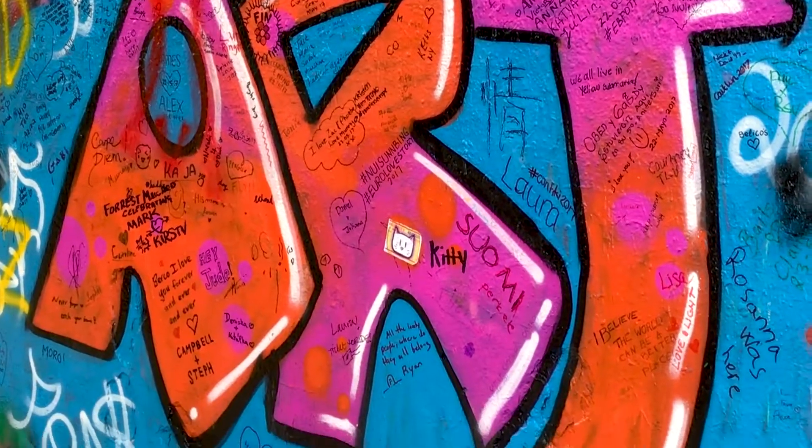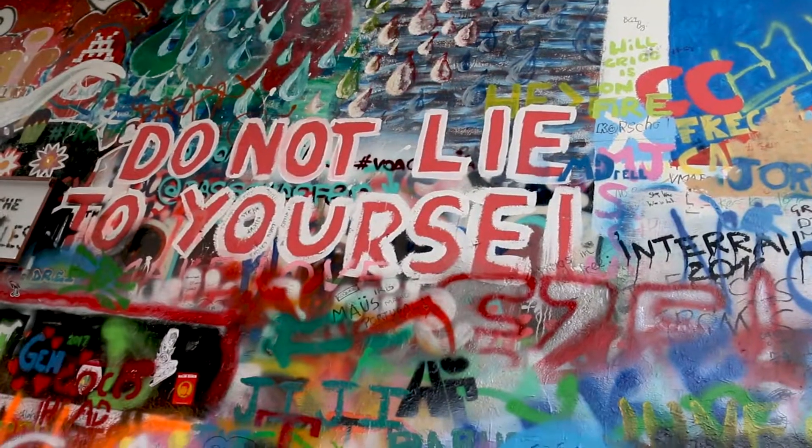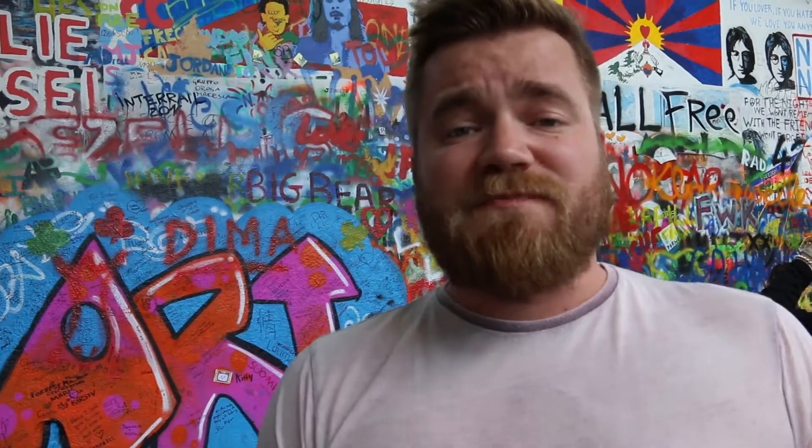What happened in 1988 was that young people and students got very frustrated with the communist regime and started to write political messages on it. This wall was cleaned up several times and repainted, and a couple of days later more graffiti appeared, so they never got rid of it. Nowadays, as you can see, there are many people admiring this wall because it is a symbol of free speech.